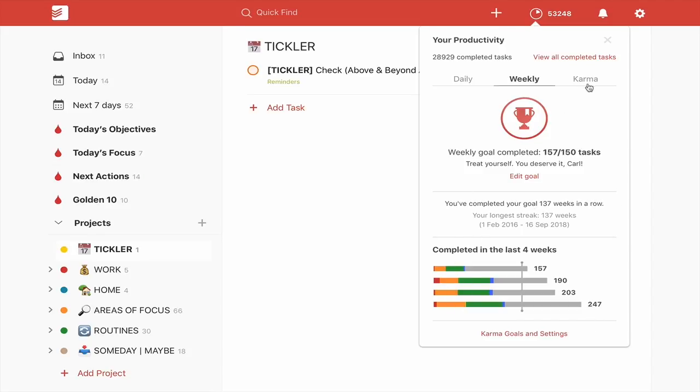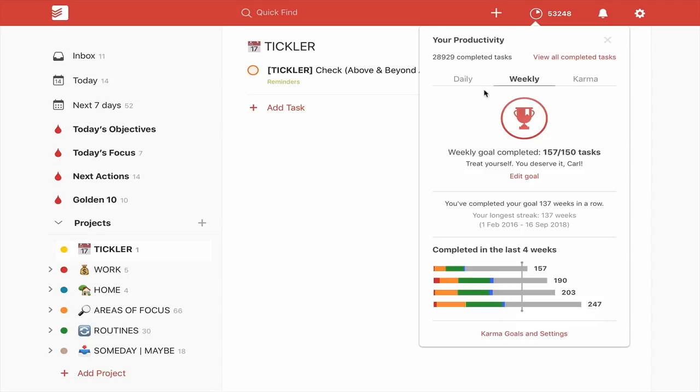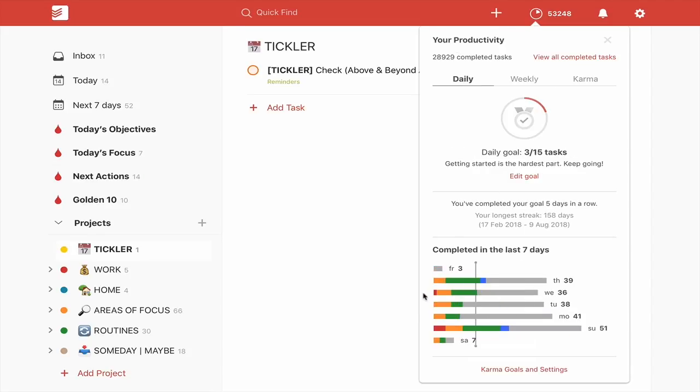Going into the Karma section will give you your actual position on the Karma board, which is 'Enlightened' for me — apparently the highest one. I want to go back to the weekly view here. Maybe the weekly one shows it better.